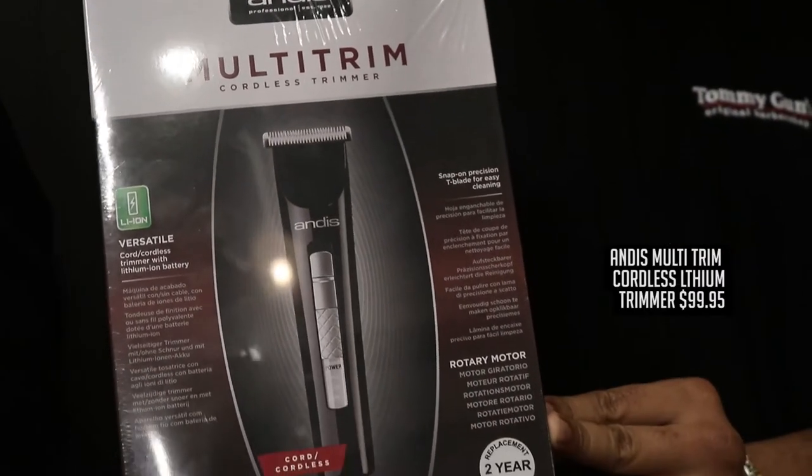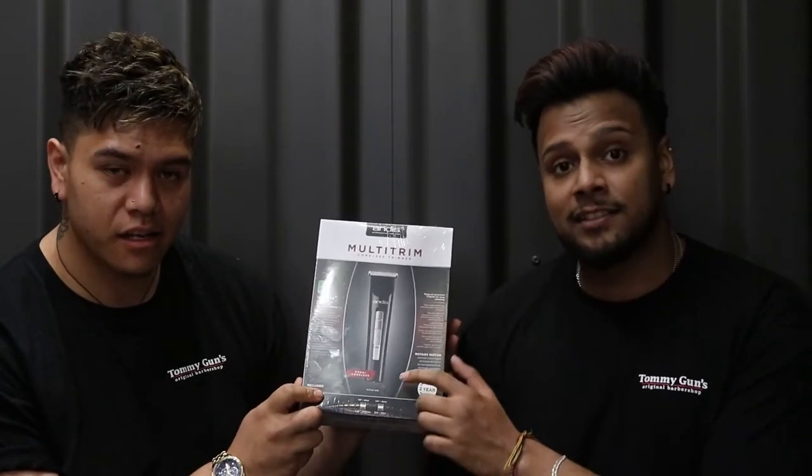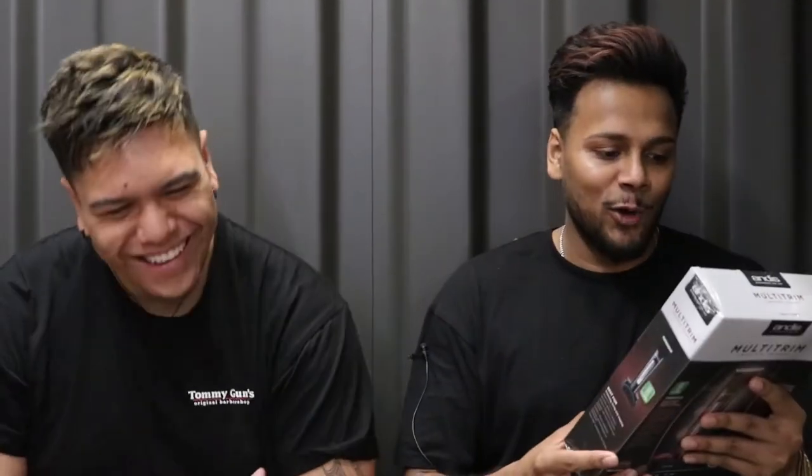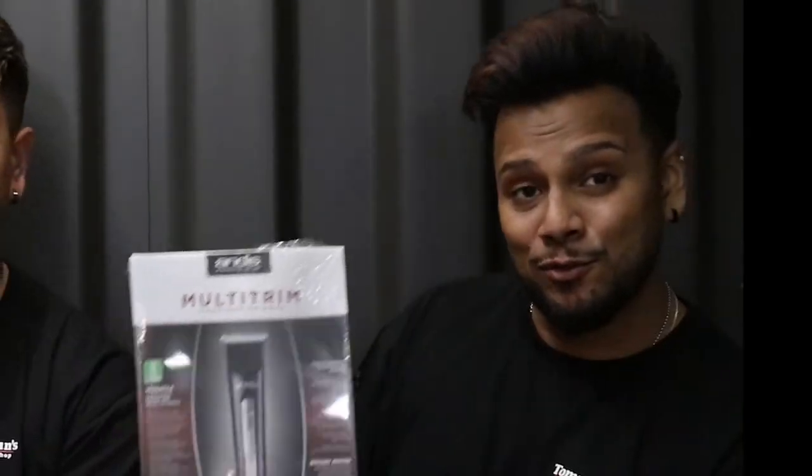Next we have Multichrim — Andis. I love this brand, it's a really good brand. And it's a T-blade. T-blade, so it's really good for beard line-ups. It's got two attachable combs — that's really good. Better than one. I like the shape of it, it's really comfy in your hand. I've heard it's quite light too, even if you do like fades and stuff. It's pretty good.